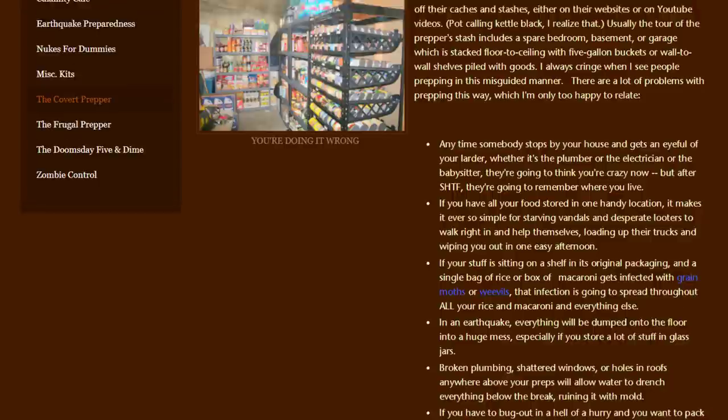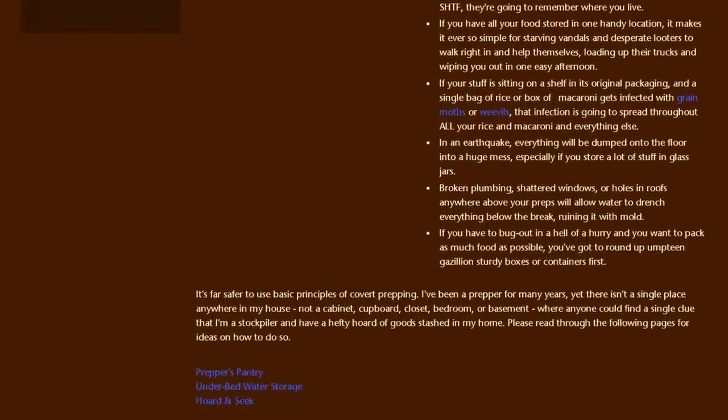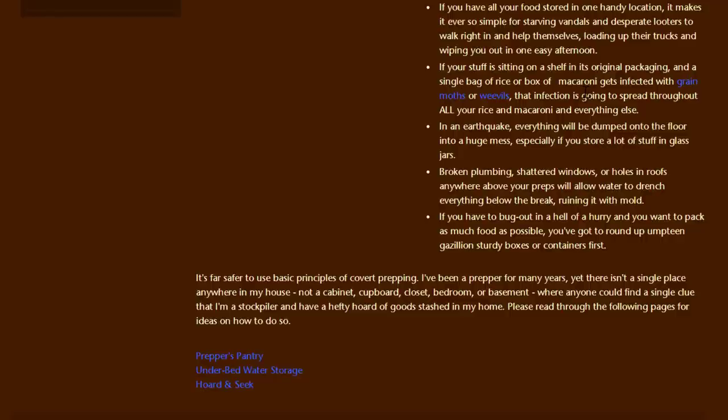She does make a couple of other points that I think fit even for someone like me. She says if your stuff is sitting on a shelf in its original packaging and a single bag of rice or box of macaroni gets infected with grain moths or weevils, that infection is going to spread throughout all your rice and macaroni and everything else. I do think that's valid — if you have everything together and there is any type of infestation, it's going to spread to all of your preps. Also, in an earthquake everything will be dumped onto the floor into a huge mess, especially if you store a lot of stuff in glass jars.